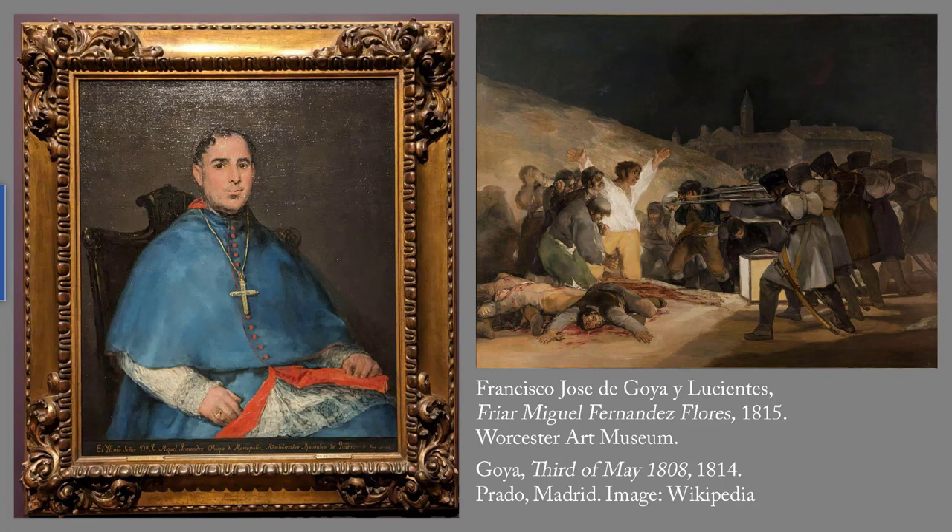Napoleon's invasion of Spain and his exile of its monarch kicked off a series of independence movements in Spanish America. Fernandez Flores, the subject of this painting, was appointed Bishop of Quito in Ecuador to replace a bishop who had fled an insurrection — an uprising — in Quito. But Fernandez Flores was reassigned to Seville before he could take up the Quito post.